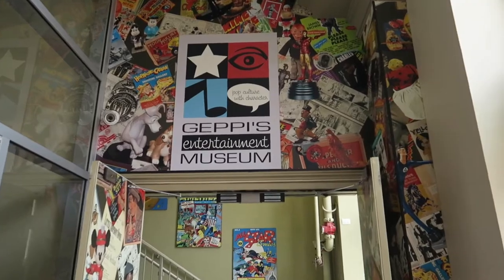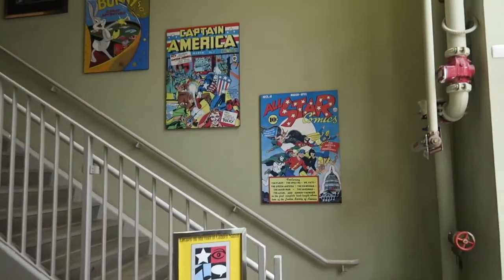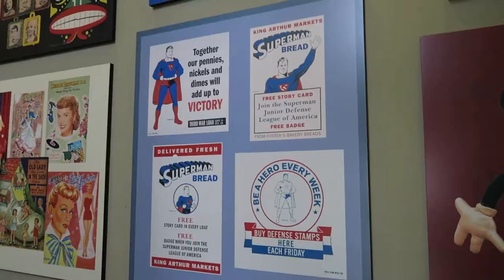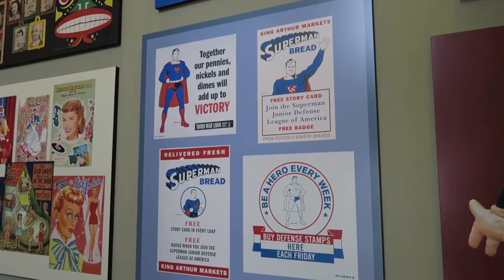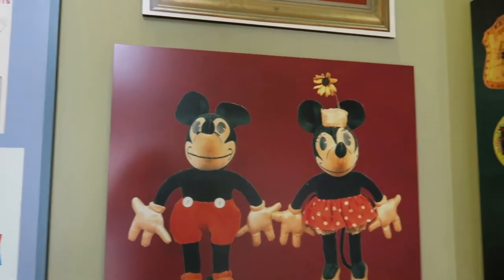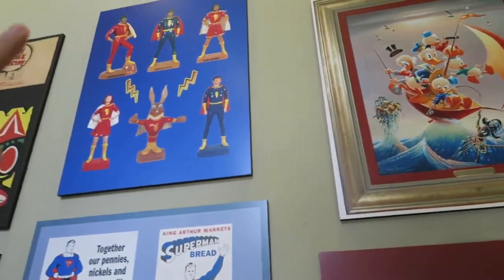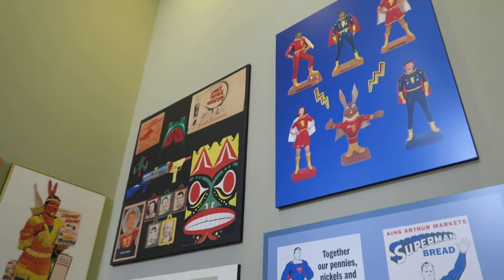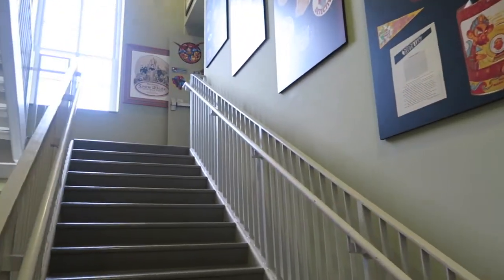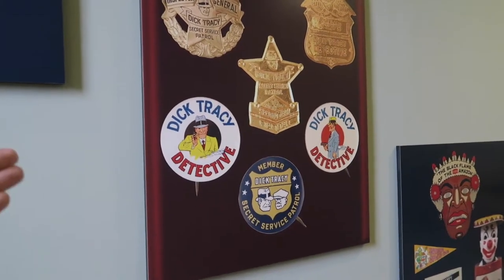It is located on the second floor of this building, and even the stairwell has all sorts of cool stuff to look at. Superman bread! I love all the classic artwork and things that they show on the wall. Scrooge McDuck up there, one of my favorites. Shazam! All sorts of cool stuff. And right up there is the entrance. I keep stopping at stuff because it's all the stuff that I love, including Dick Tracy.